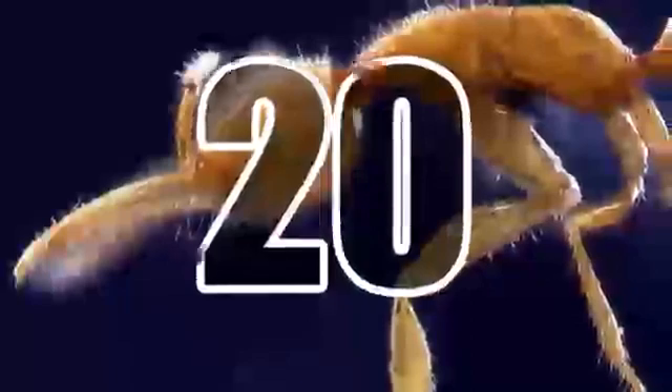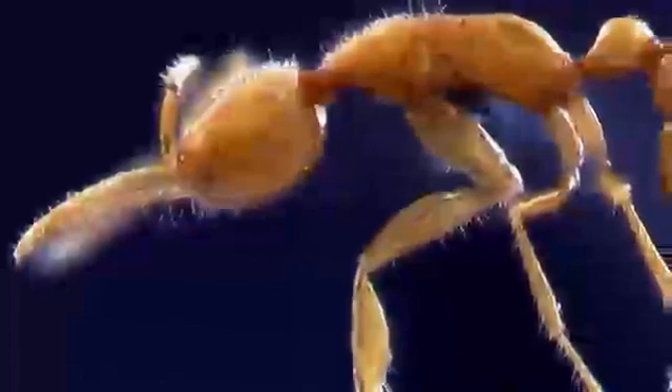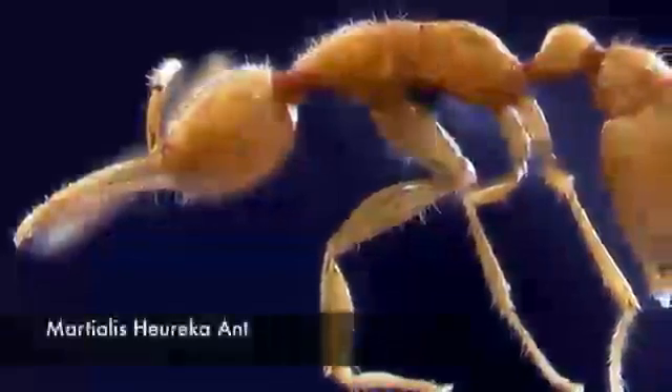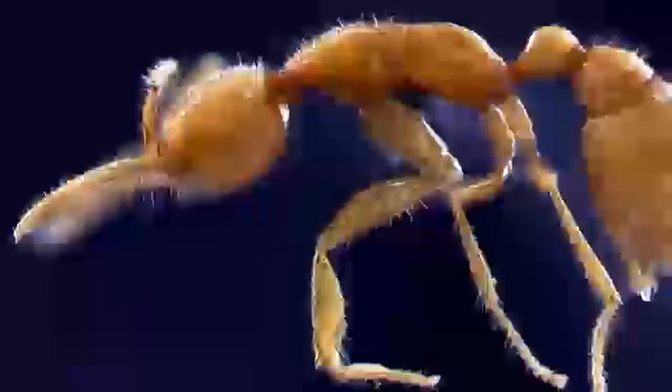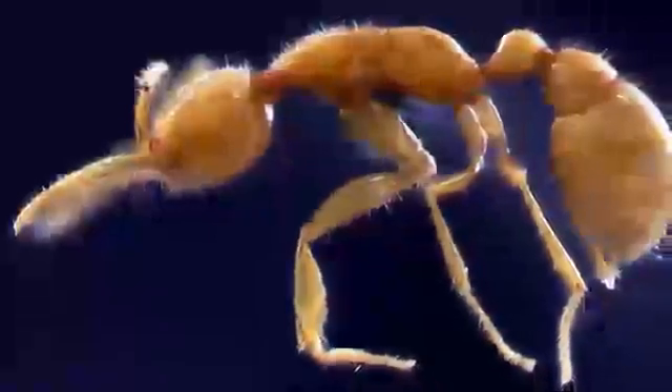20. Martialis Huereka Ant. Discovered in 2000 in the Amazon rainforest of Brazil, this ant species is notable for its unusual morphology. Belonging to the oldest known distinct lineage to have diverged from the ancestors of all other ants, the Martialis Huereka Ant is a direct descendant of ants that roamed our planet about 120 million years ago.